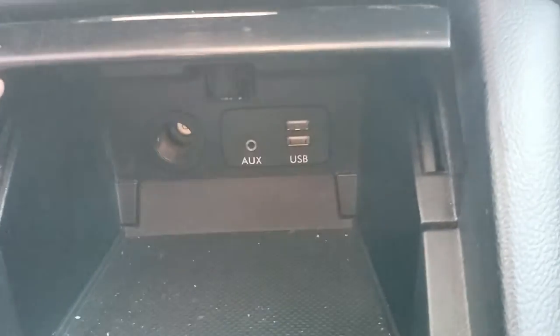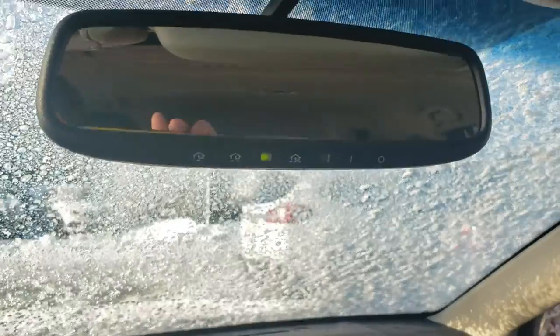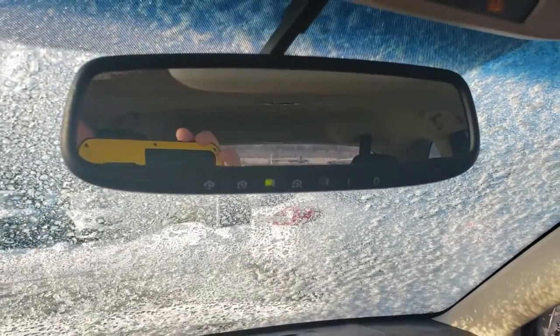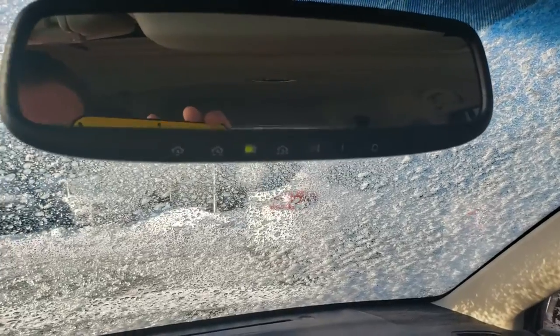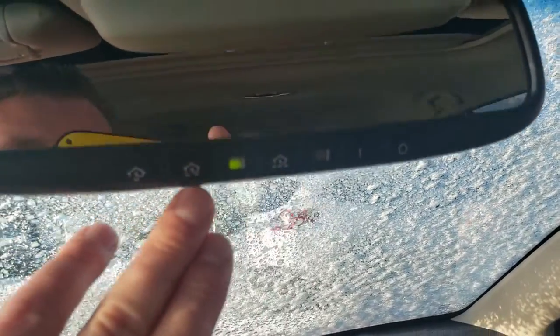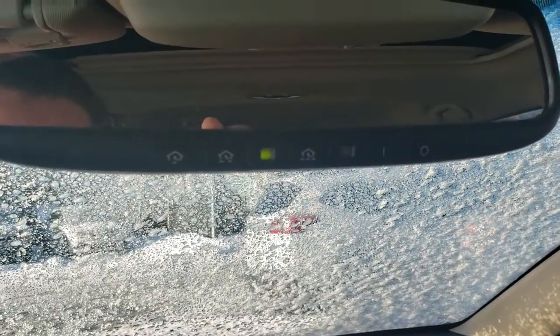Up front there are two USBs, an auxiliary, and a 12-volt outlet. This hasn't been detailed yet as it just came in, but it's pretty darn clean. It's an automatic transmission, and my favorite feature ever in any vehicle — the auto-dimming mirror. If some jerk has his high beams on behind you in the middle of the night, it automatically dims with no switch to flick. It's also got the HomeLink system — three buttons that you can hook up to three separate garage doors so you don't have to have a bulky opener with you. Phenomenal.